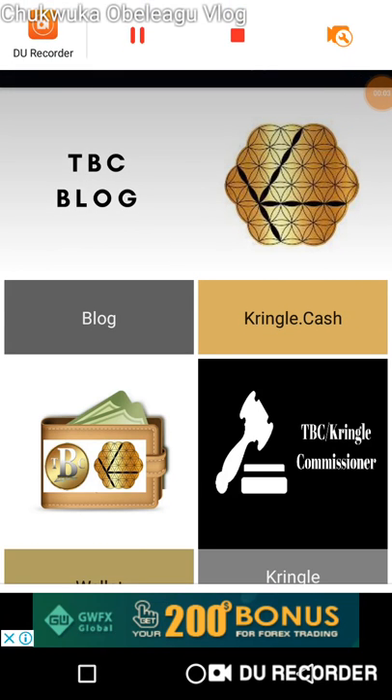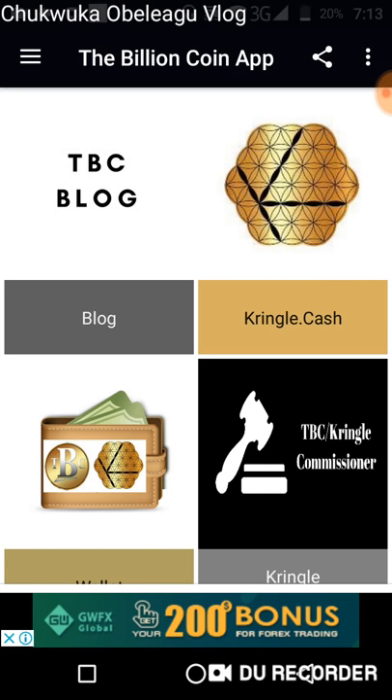Hello everyone, welcome to today's broadcast. I want to share a new update on the Kringle Cash that made it more mobile friendly and has a much cooler design. This update was done by the TBC admin, who is doing his best technically to keep the community up and running and moving with the trends. It's up to us the members to ensure that distribution happens, because the cheapest and fastest means of getting distribution — whether it's cryptocurrency or selling a product — is when you have a team of people referring the coin to their friends.